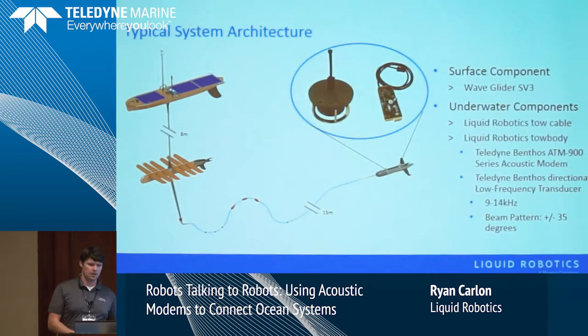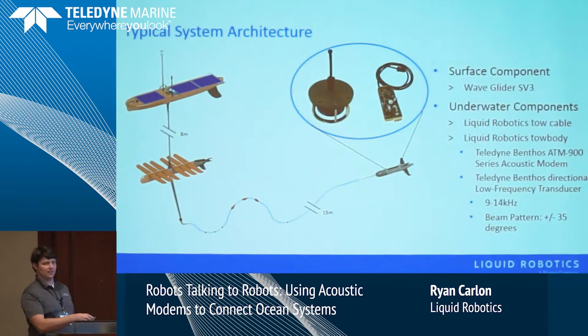The typical system is everything outside the circle is Liquid Robotics, everything inside the circle is Teledyne. You have the wave glider, your eight-meter tether, your umbilical, the sub-section, and then the towed system with a tow cable and a series of floats and weights. The floats and weights separate the tow body from the rest of the system. Inside the tow body we commonly put the Benthos ATM 900.